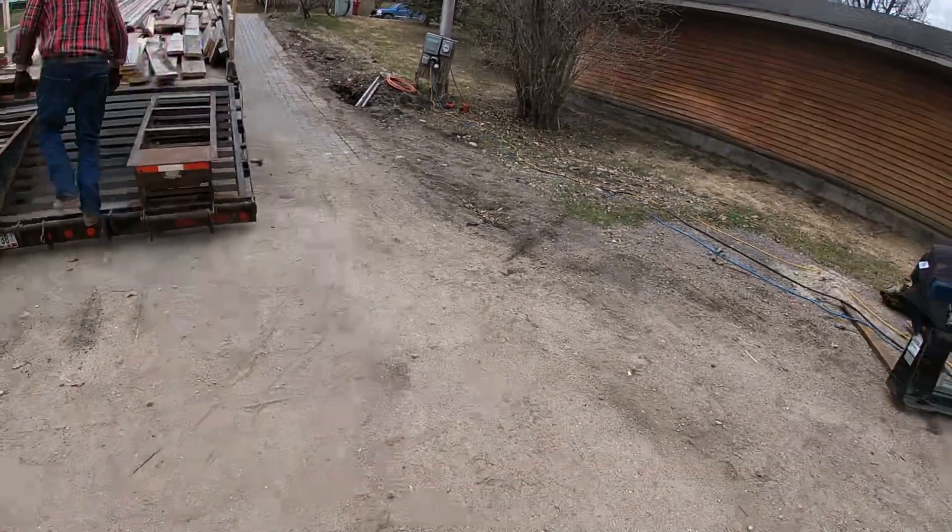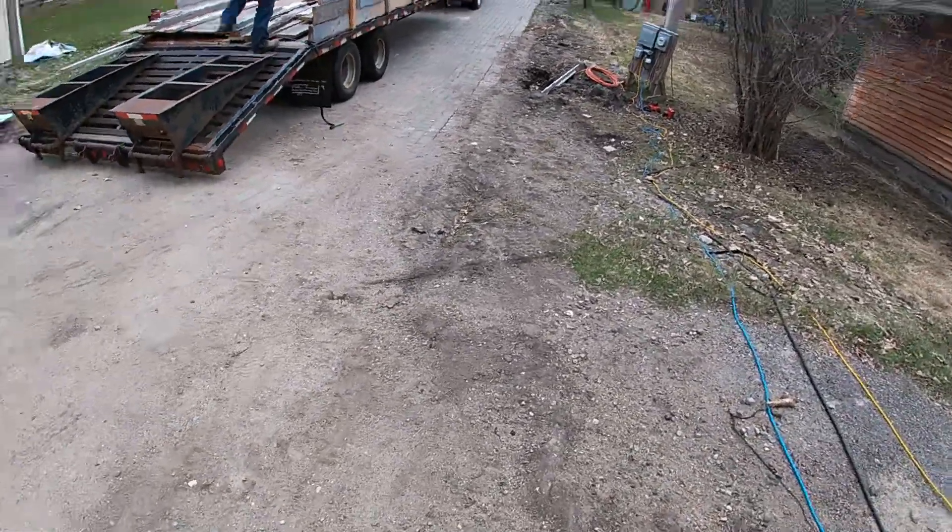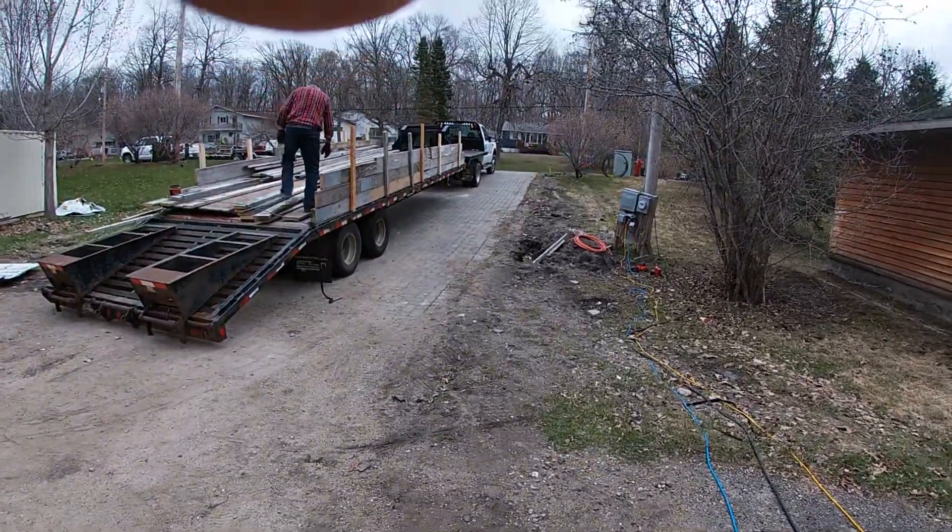This truck is really loaded, but that's a big trailer. This Ford Diesel will just pull her right out of here. I backed that in there this morning.